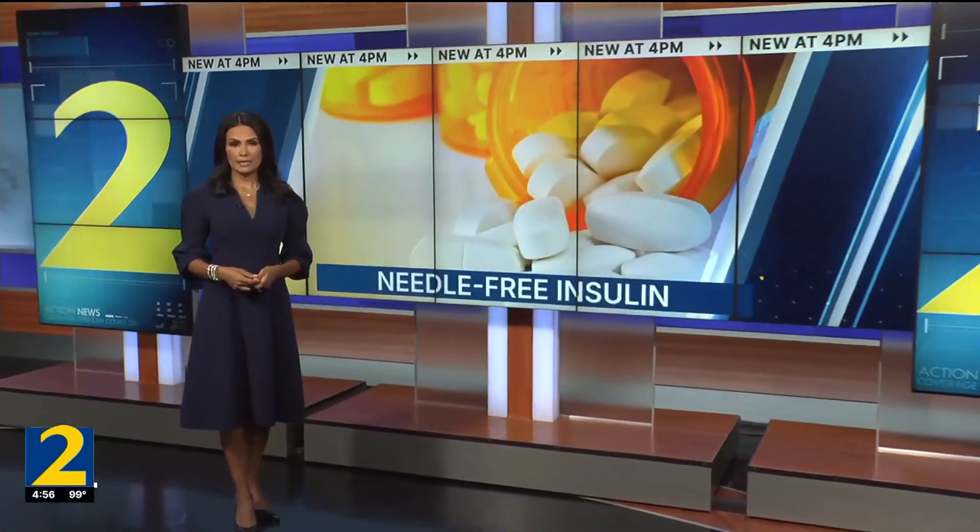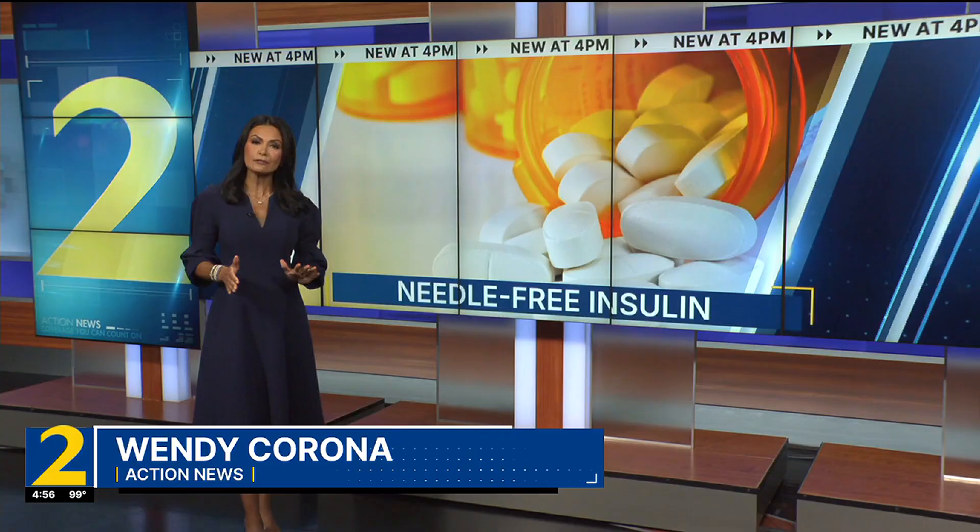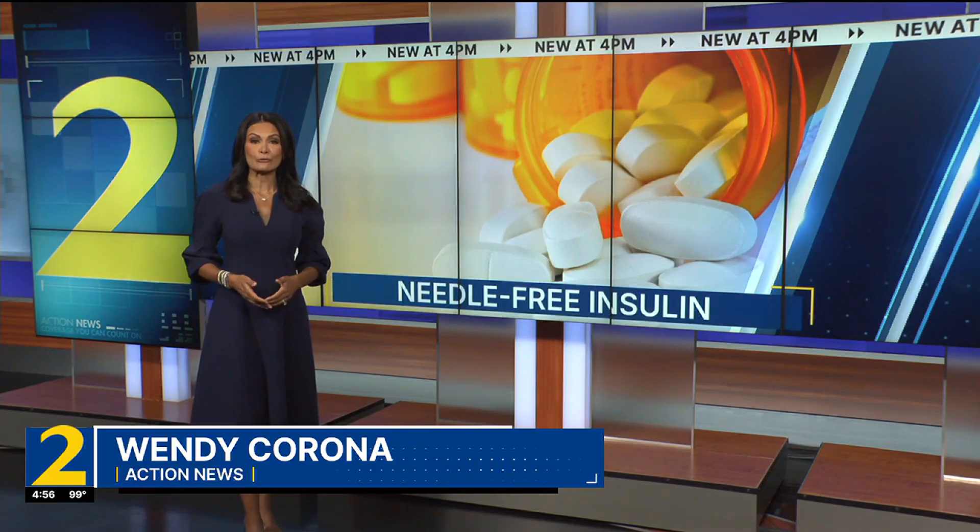For the millions of people who take an insulin shot every day, researchers at Georgia Tech have come up with a needle-free way to get your daily dose.